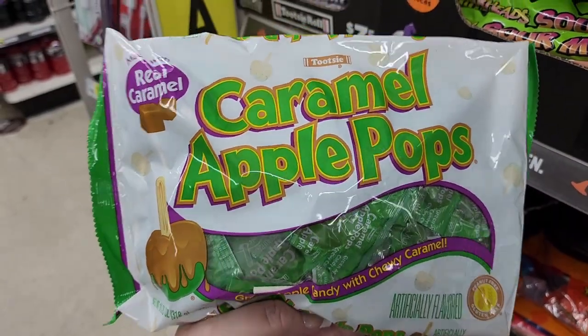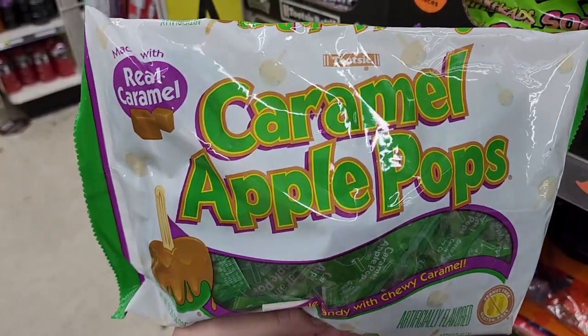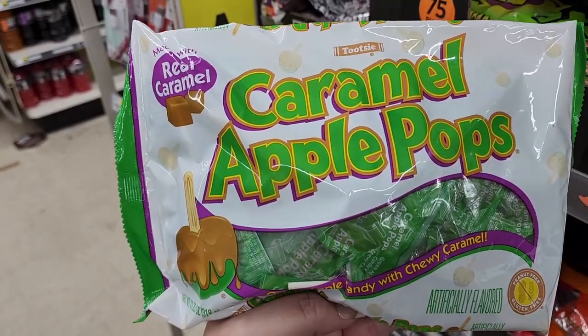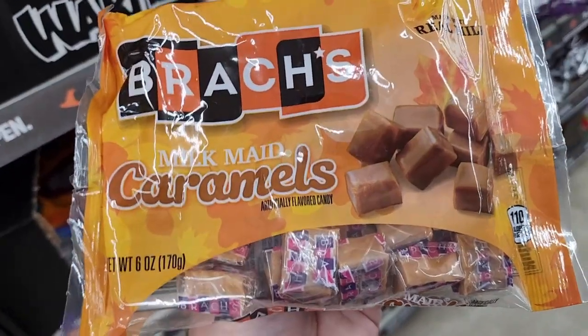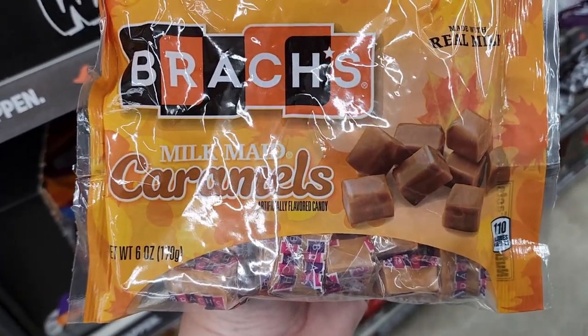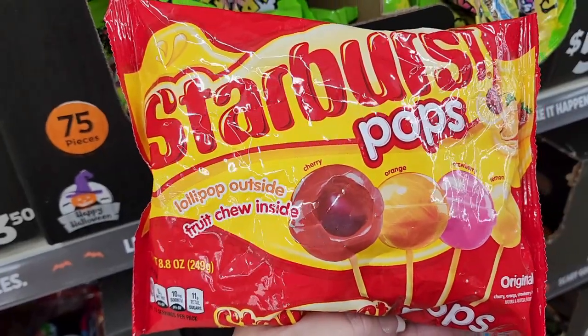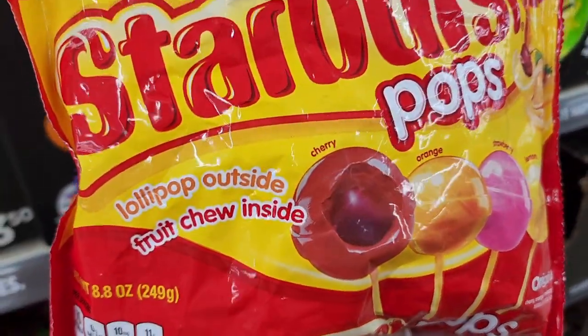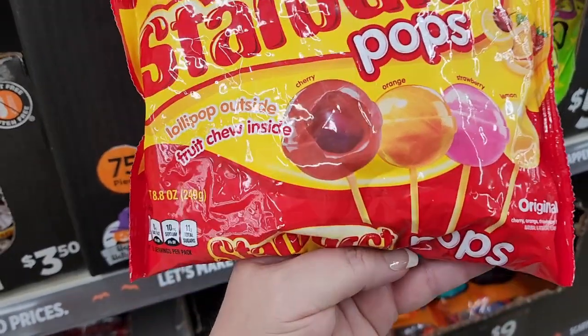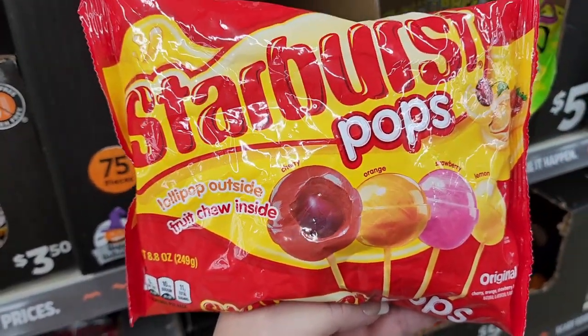$3.50 on these caramel apple pops — are these good? I don't think I would like them but they may be good. $2.50 on the caramels. Three dollars on the Starburst pops — lollipop outside, fruit chew inside, original. They have cherry, orange, strawberry, and lemon.